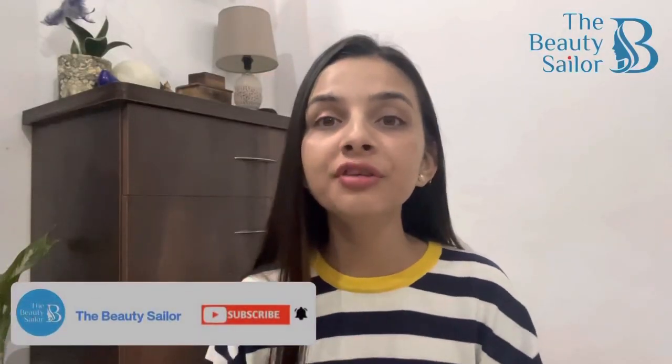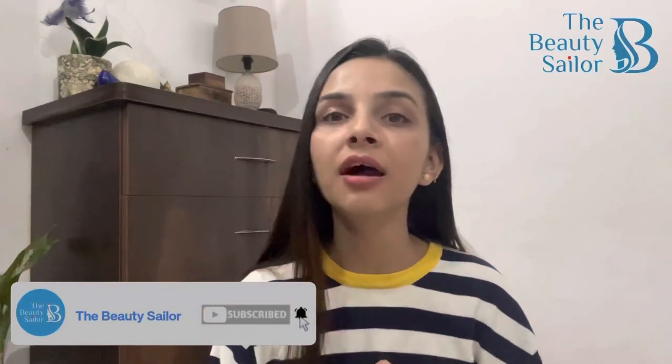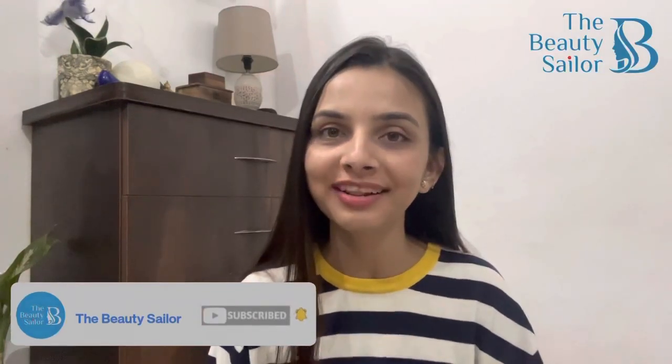So let's begin with the review, but before that please make sure to subscribe this channel and hit the bell icon ताकि आपको सारे videos की latest notifications मिलती रहें. Let's get started with this video.